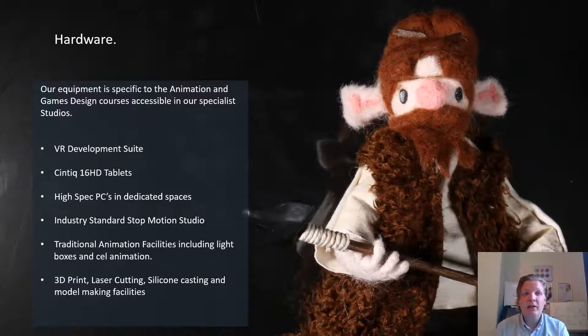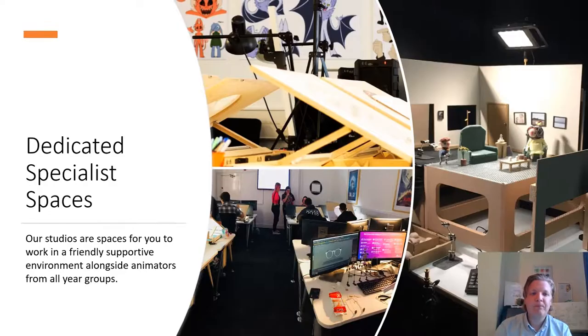We also have traditional animation facilities including lightboxes and cell animation for cell painting, and access to the maker workshops in the design center — 3D printing, laser cutting, silicon casting, and broader model-making facilities for those who want to explore that area of animation. We have dedicated specialist spaces — an animation studio with all the tools and facilities animators need. There's a real community feel about the animation studios, with a strong culture of support and sharing. Students work in a broad range of techniques and there's a mutual respect and inclusive, friendly atmosphere, with students getting a sense of ownership over their own environment.